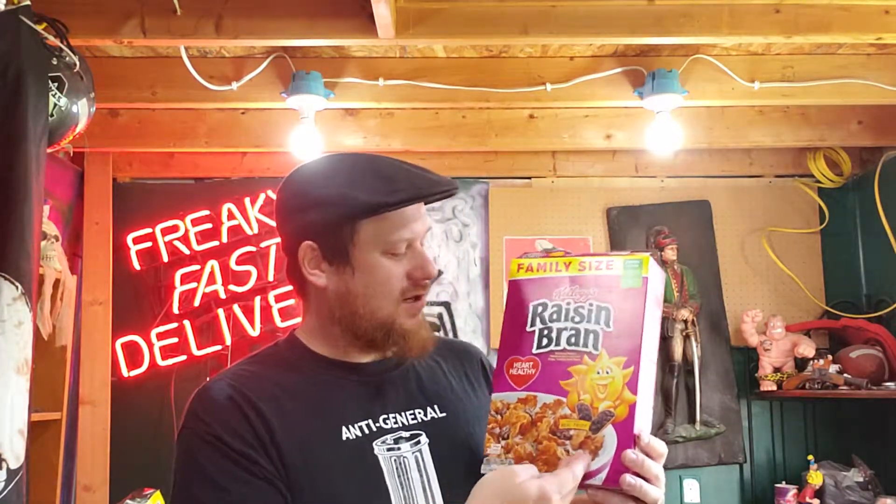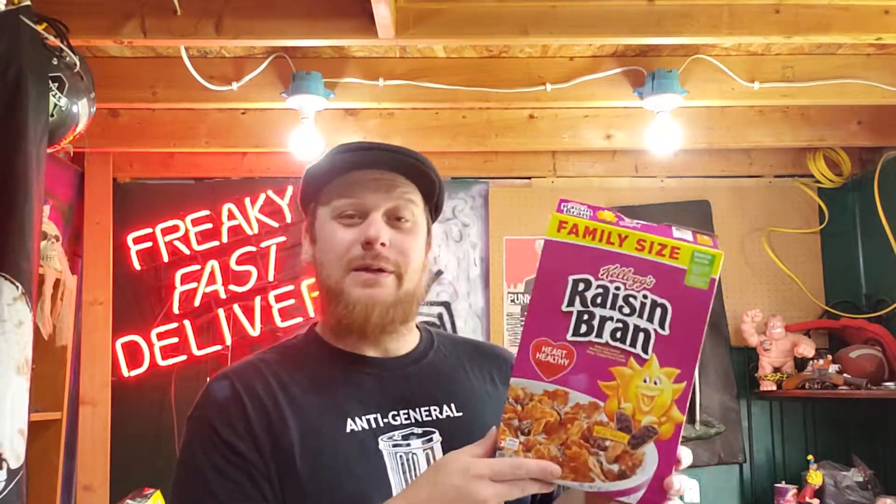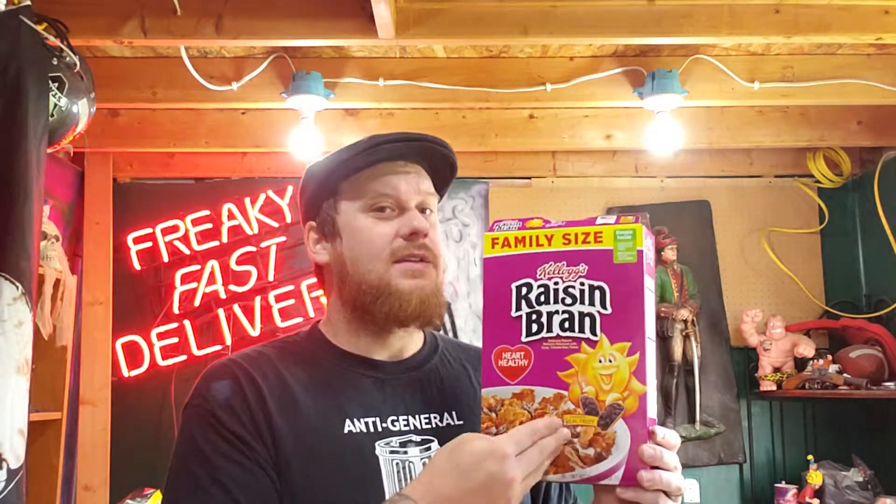Kellogg's Raisin Bran: nutritious, heart healthy — where can you go wrong? The only place Kellogg's can go wrong is not giving us money for doing this free commercial we made for them for their delicious cereal. So yummy.